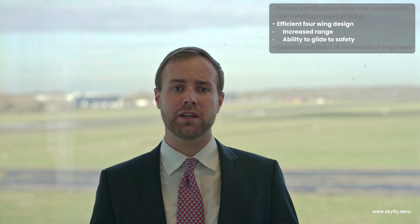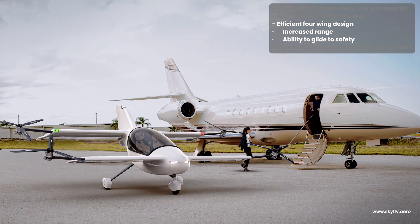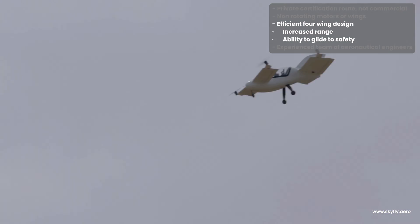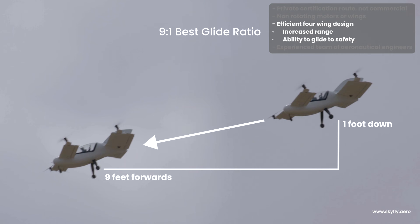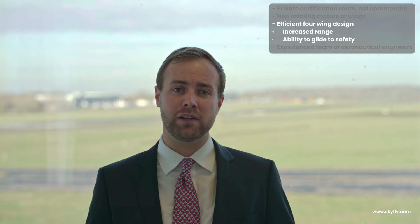Our four wings give a low energy consumption in cruise — half that of a Tesla — giving a much greater range. Importantly, they add a layer of safety others do not have, delivering glide performance comparable to existing fixed-wing aircraft like a Cessna or a Cirrus, which of course are not able to take off and land vertically.